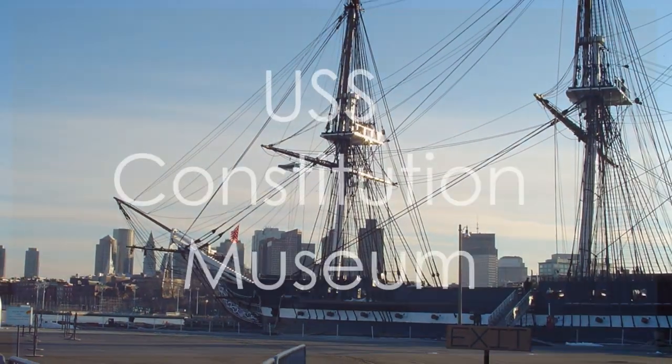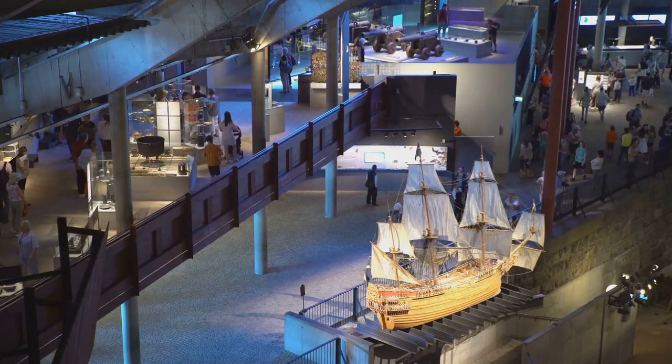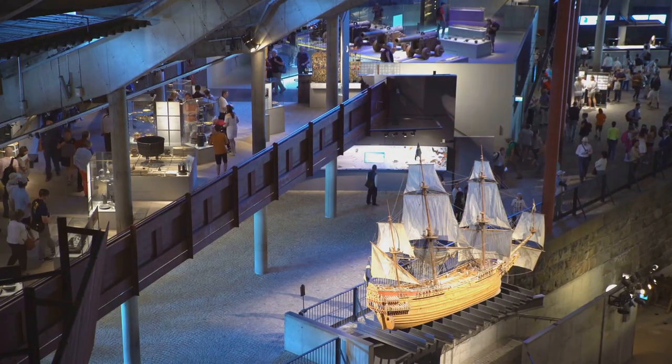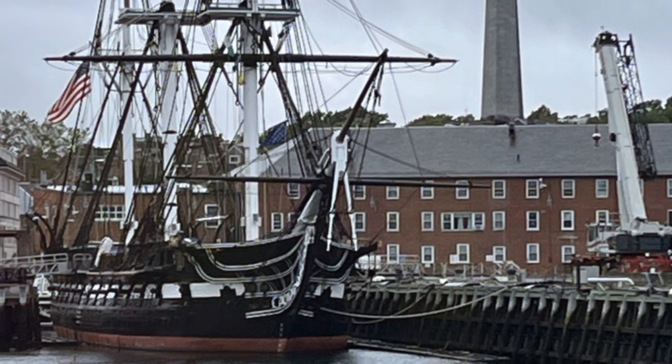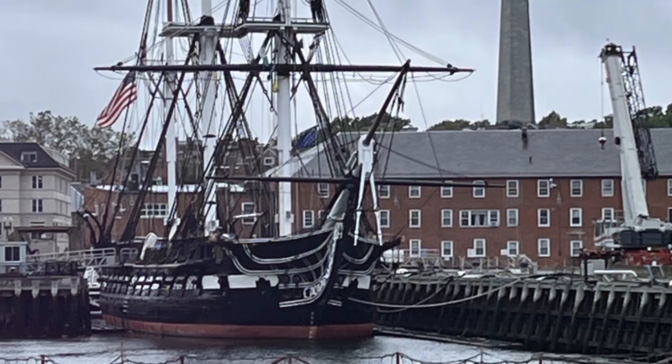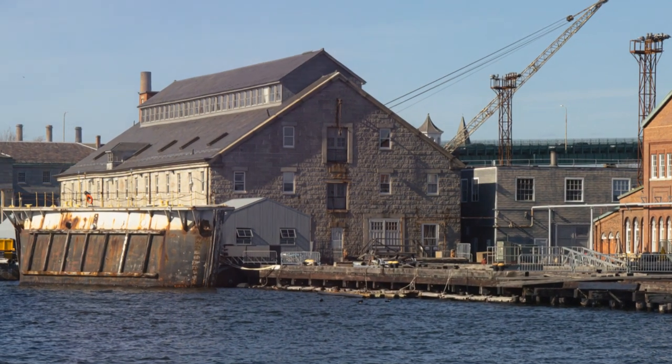The USS Constitution Museum earns its place at number 9 for its immersive experience into the history of America's oldest commissioned warship afloat, the USS Constitution. Located in the Charlestown Navy Yard, this museum offers visitors a chance to step back in time and explore the maritime heritage of the United States.